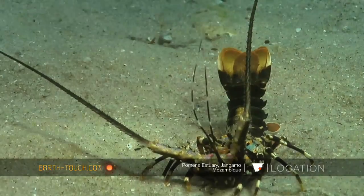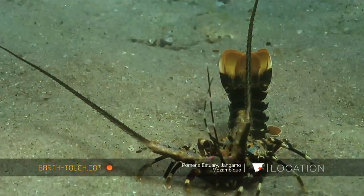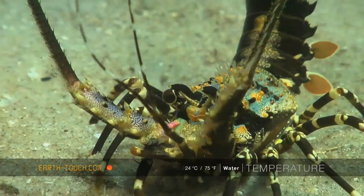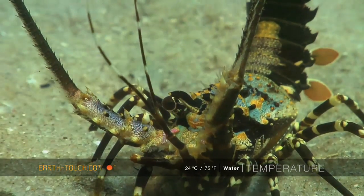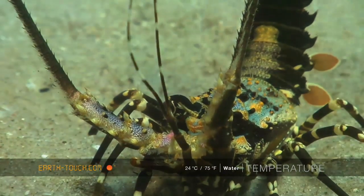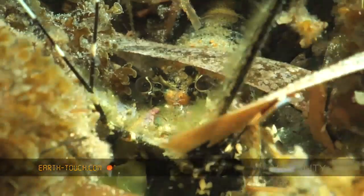We are just coming across all sorts of strange little creatures. This is one of the crayfish — another species that we have absolutely no idea what it actually is. We think it's one of the juvenile ornate crayfish. Very, very small — perhaps only five or six centimeters long — and not scared to burrow back into the seagrass and take refuge there as well.